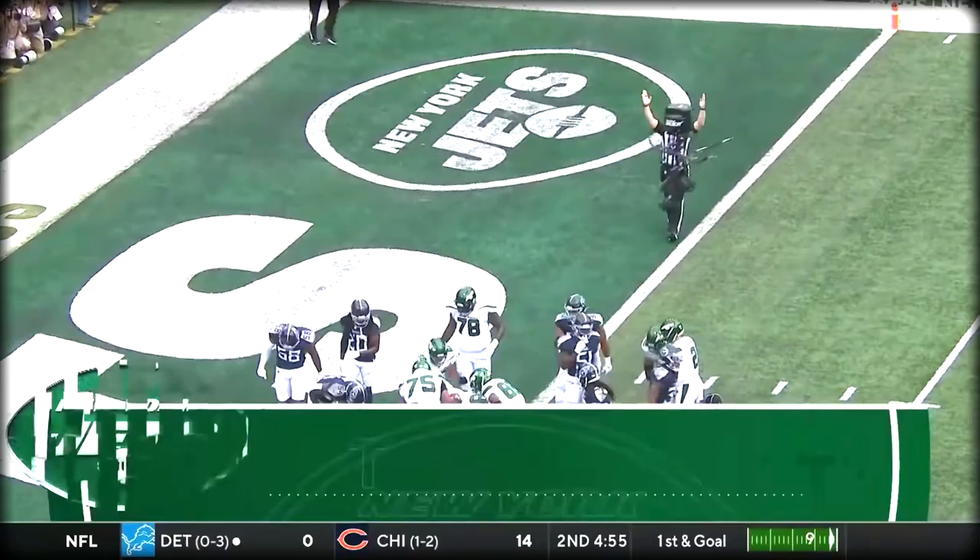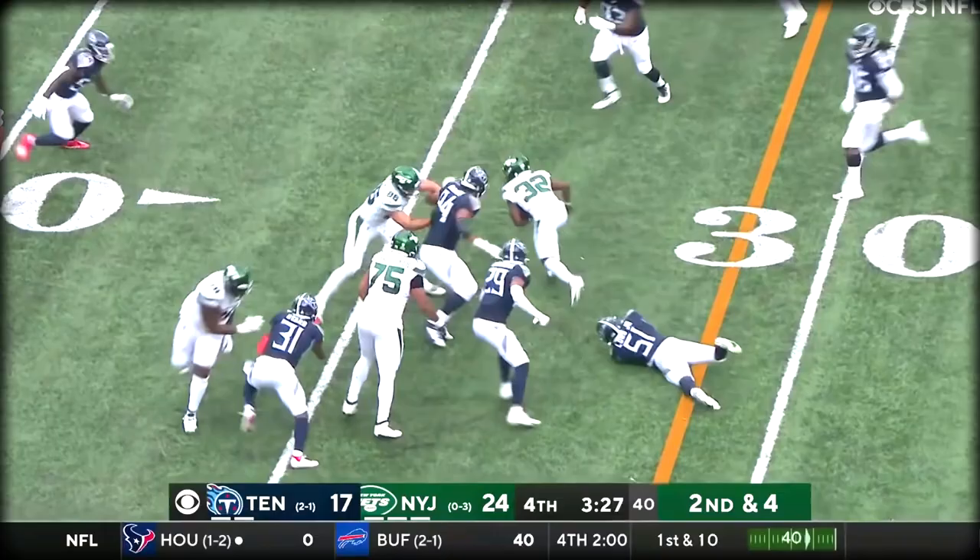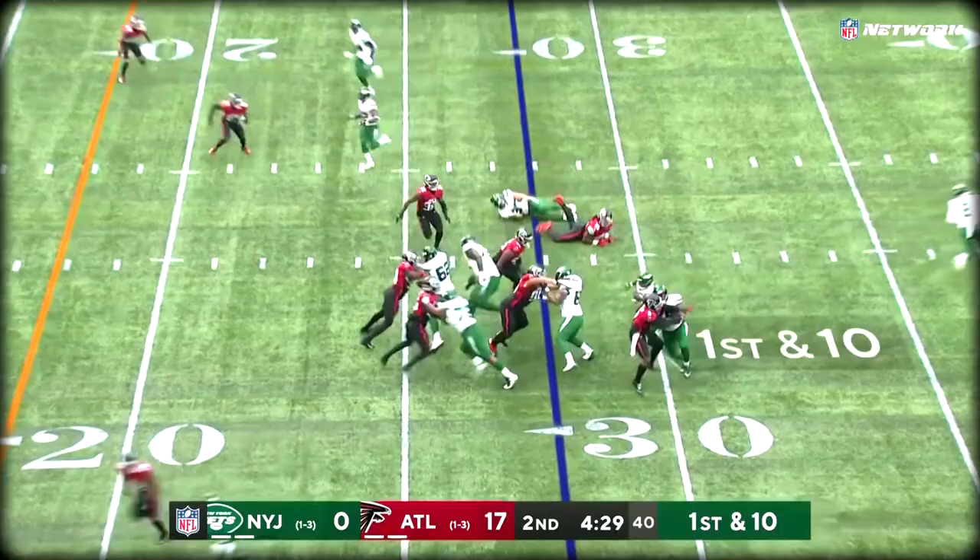A Jets team without those two receivers, Carter picks up a first down and more — across the 30, 35, up to the 40-yard line. He's trying to get the ball in his hands.